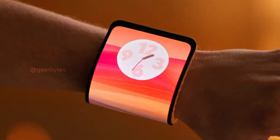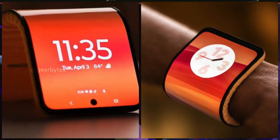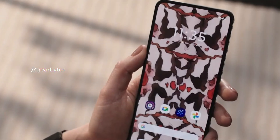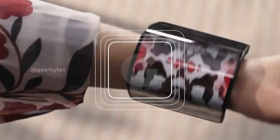Hey guys, today we're diving into the world of innovation as Motorola shakes up the smartphone game with a revolutionary concept. Motorola, known for their prowess in foldable phones, recently dropped a bombshell at their Tech World Conference.